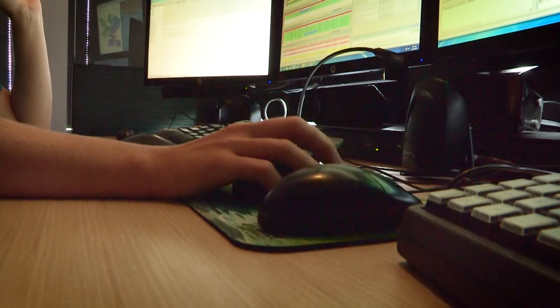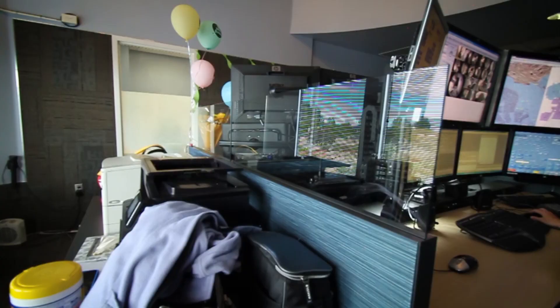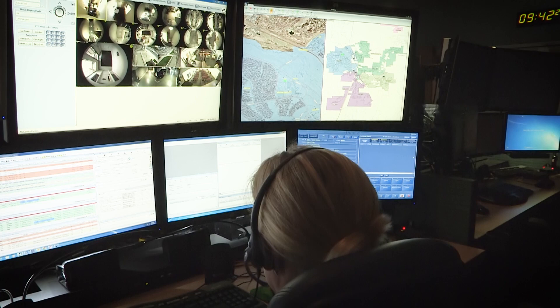Castle Rock 9-1-1, where's your emergency? It's going to pull all that information that dispatch already entered — the officer that's assigned to the call, the date, the time, the involved parties, and so on. It's going to attach it to that video so that we know that that video is associated with that specific call for service.